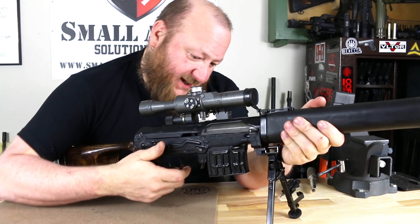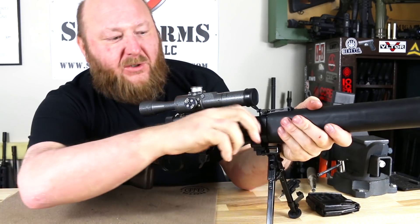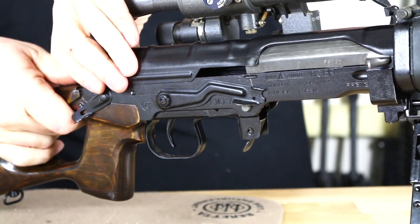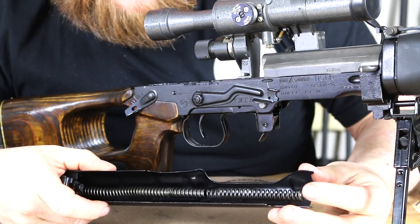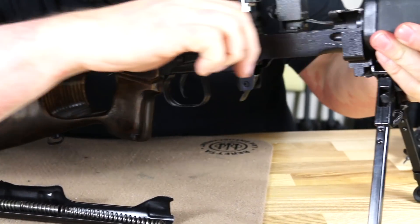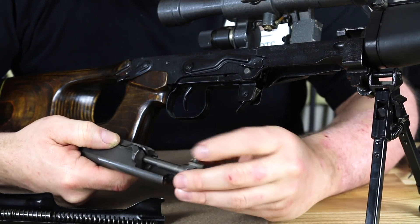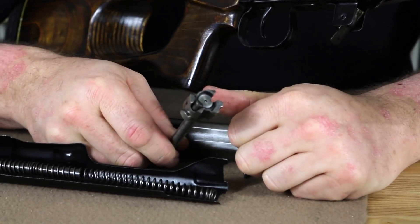Now we'll disassemble. First, remove the magazine by pushing forward and dropping it out, then ensure the chamber is empty. Remove the top cover by pushing downward on the lever, lifting up, and pulling back — the recoil spring is attached to the top cover. Pull the bolt back and lift it right out. As you can see, there's no operating rod, because instead of a long-stroke system like the AK, this is a short-stroke. The bolt looks like an AK bolt on steroids — much larger — and it has three locking surfaces instead of the two on a standard AK.